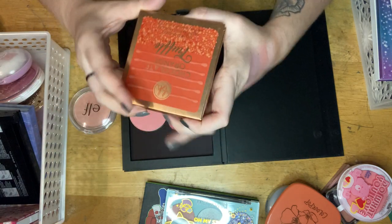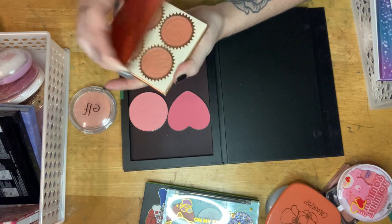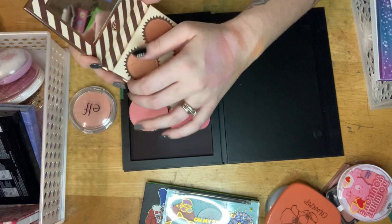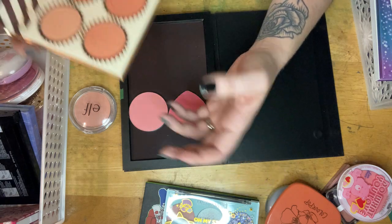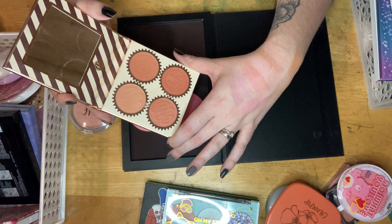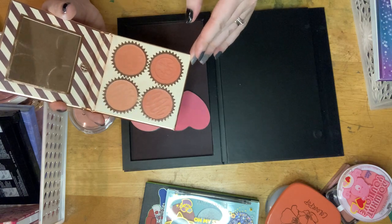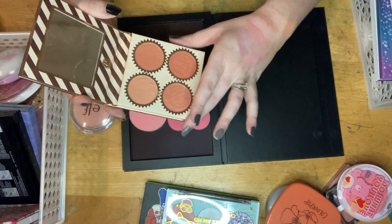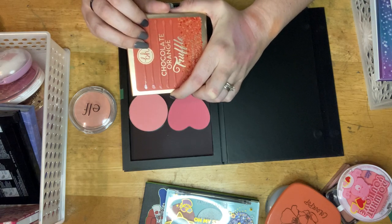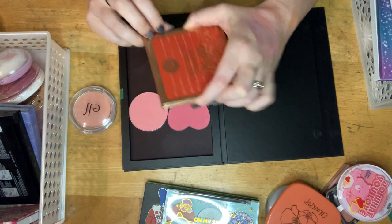Since we're on orange blushes, I have this Chocolate Orange Truffle blush palette from BH Cosmetics. I'm not going to bother swatching all of these — I like this because if I know I want an orange blush but don't know what shade, I can just pull this out and figure out what I'm looking for. I've reached for it a good few times, and orange is a color family that looks really good on me, so we'll keep that.